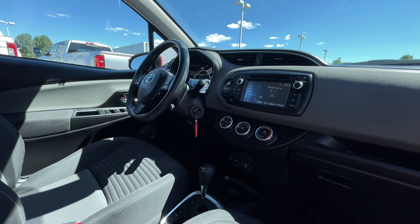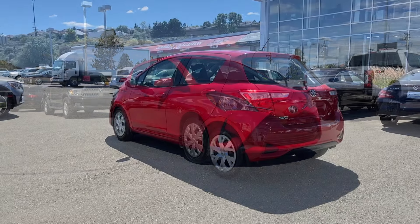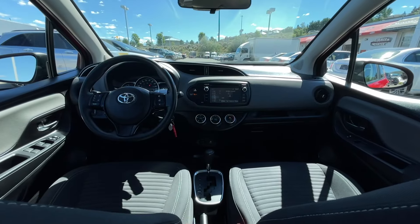If you have any more questions on this Yaris, check out the first link in the description, or feel free to visit us here at Zimmer Wheaton where our product experts will be more than happy to answer any of your questions. My name is Jeremy — have a great day.